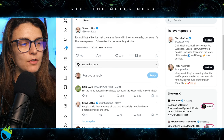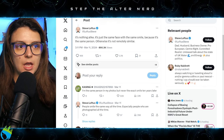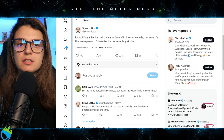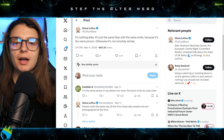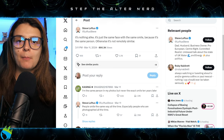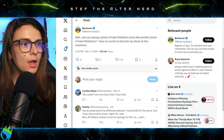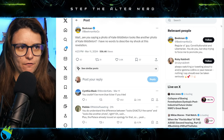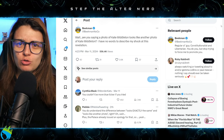We have Steve Lopfus saying 'It's nothing alike — it's just the same face with the same smile because it's the same person. Otherwise it's not remotely similar.' Exactly — of course the faces are going to match, it's Princess Catherine! She's going to smile the same way, her eyes and face shape are going to be the same. Why? Because it's the same person. We've also got Beekman Noco saying 'Wait, are you saying a photo of Kate Middleton looks like another photo of Kate Middleton? I have no words to describe my shock at this revelation.'